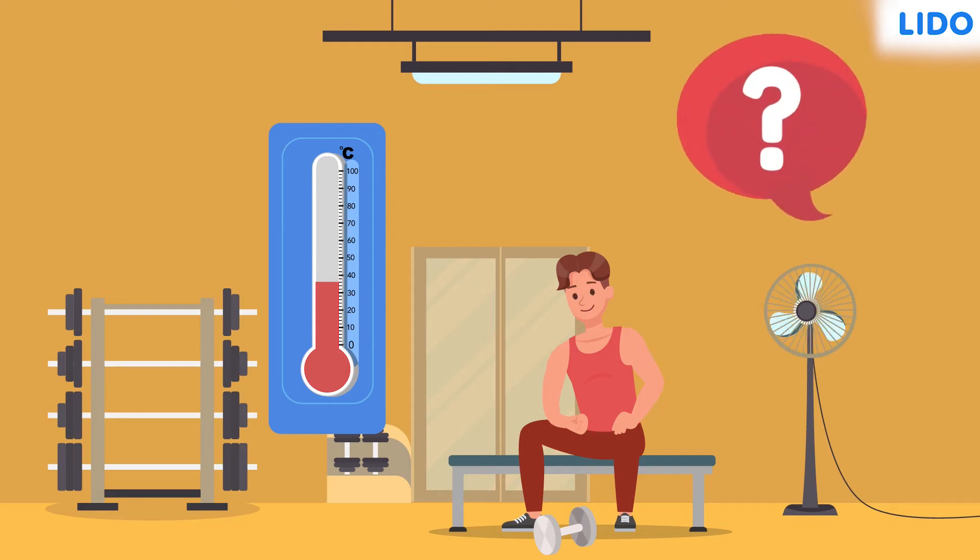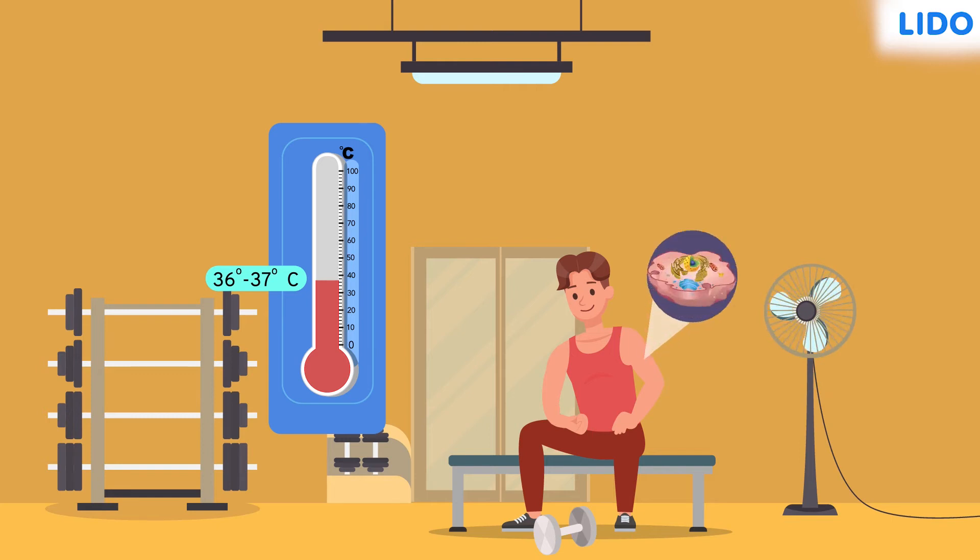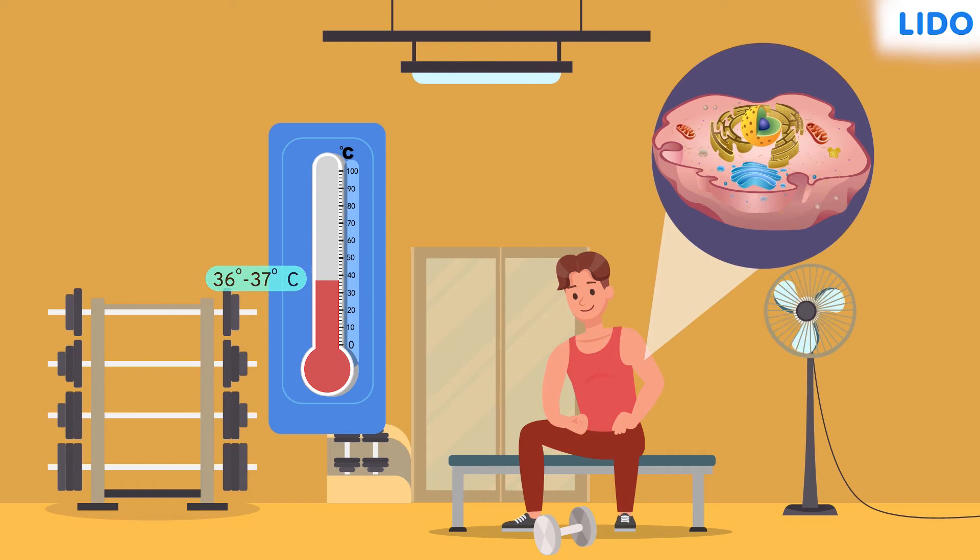Ever wondered how does that happen? As warm-blooded animals, we humans have our body temperature maintained somewhere between 36 to 37 degrees Celsius. This temperature is vital for the functioning of different enzymes in the cell. If the temperature varies, the enzymes stop functioning, which eventually leads to cell death.